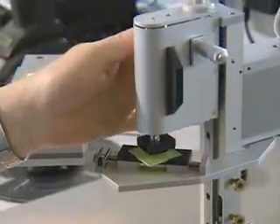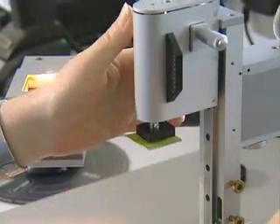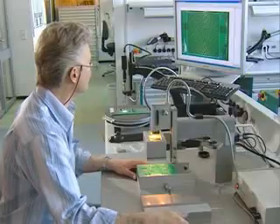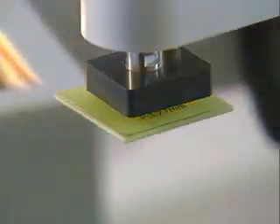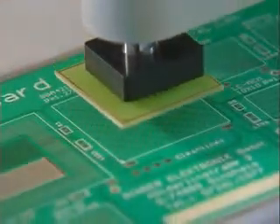For the positioning of components such as BGAs, whose circuit points are exclusively on the underside, a special positioning tool is used. Concept, design and production are closely accompanied and documented by the quality supervision.